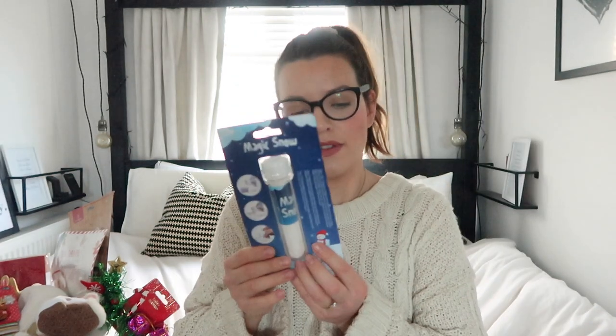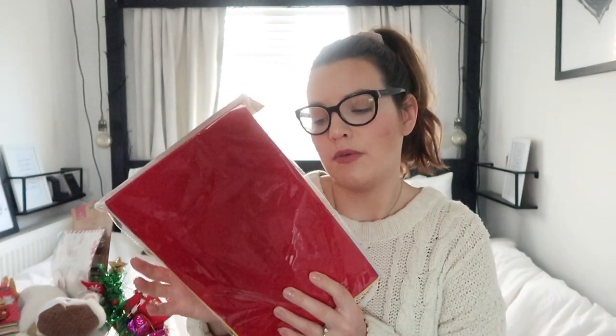The next item I got was some Magic Snow from Home Bargains. I just thought this would be fun for all the girls to play with - it expands to a hundred times its original size, so it's a fun sensory activity. The next item was just some felt sheets - I thought Rosie could use these for some Christmas crafting. This was 79p from Home Bargains.